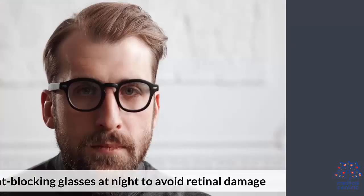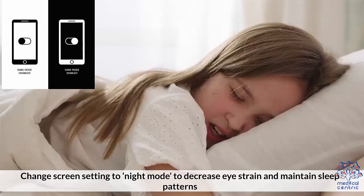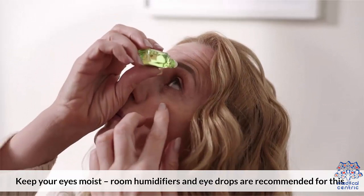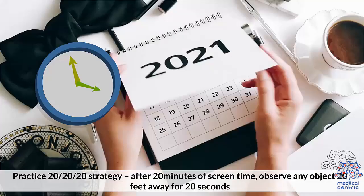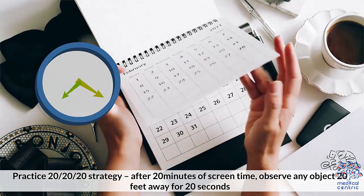Precautions. Use blue light blocking glasses at night to avoid retinal damage. Change screen settings to night mode to decrease eye strain and maintain sleep patterns. Keep your eyes moist — room humidifiers and eye drops are recommended for this. Practice the 20-20-20 strategy: after 20 minutes of screen time, observe any object 20 feet away for 20 seconds.